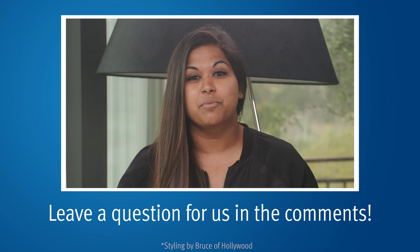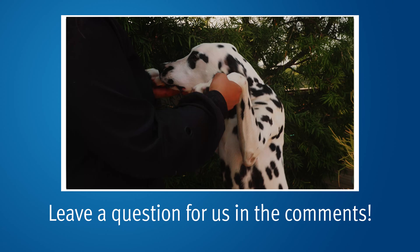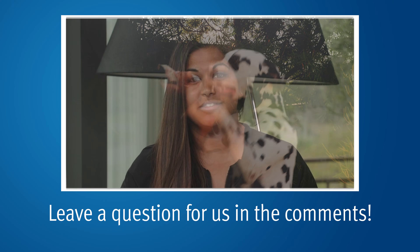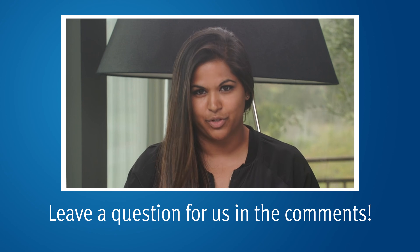Thanks so much for watching. If you'd like more information about prostate cancer and education, you can visit our website at pcri.org and subscribe to our YouTube channel. We release new prostate cancer education videos every week.